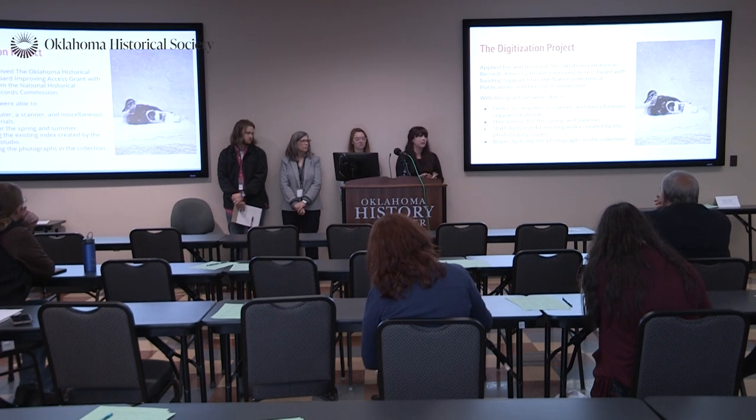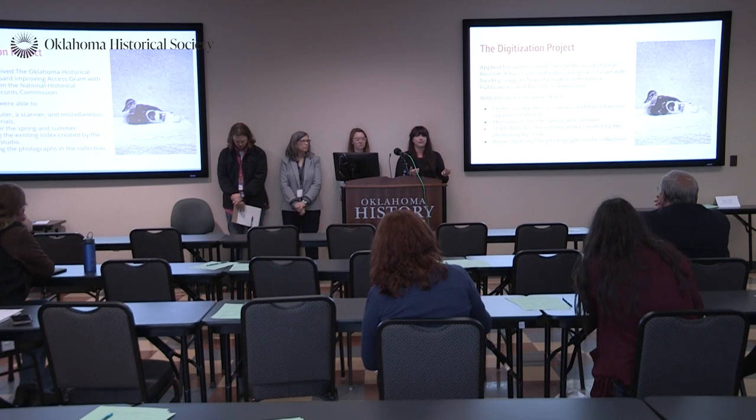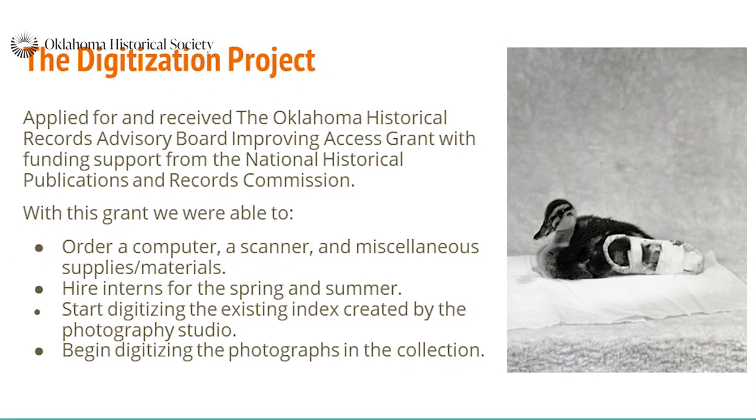When we got this collection organized, we had to go and get the donor paperwork because we couldn't find it — we don't even know if they did it originally. We went ahead and reached out to the family, got that paperwork figured out, applied for grants, and we got the grant. We used that grant to get our technology: a new computer, a scanner, all the different hard drives, boxes — anything you could think of that had to do with this project.